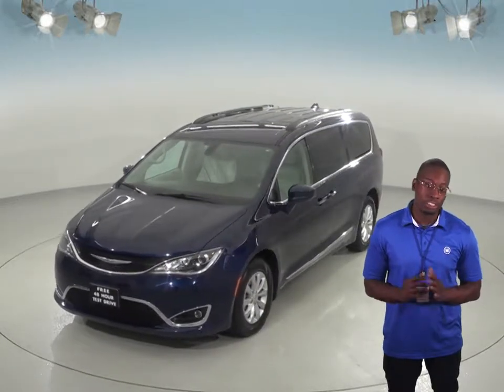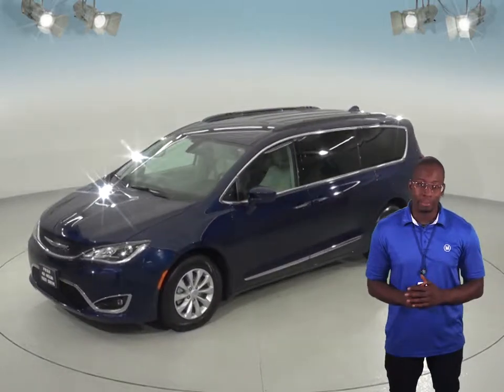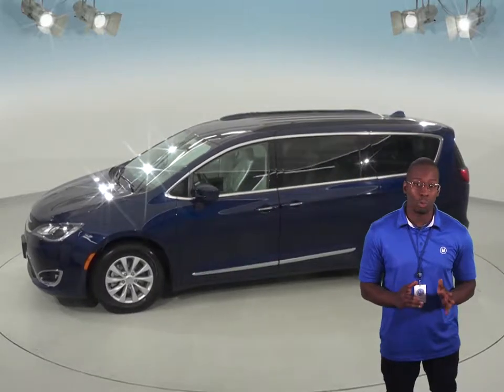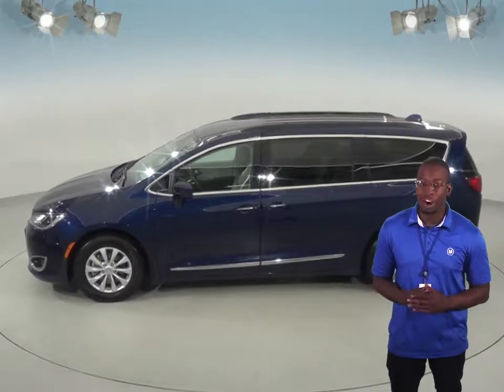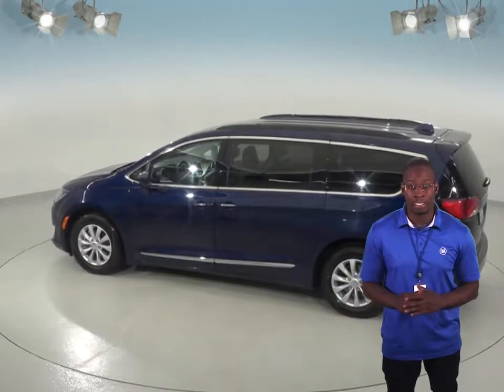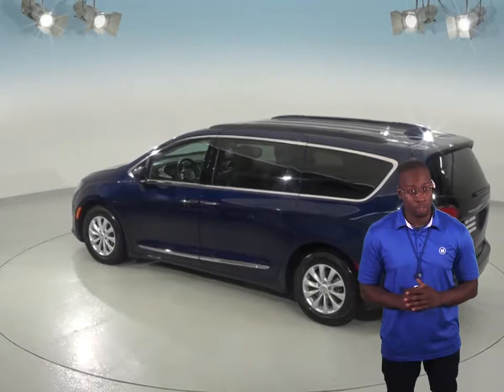Other nice features include the Sirius XM Ready Radio so you'll always be able to keep the music playing on your drive. It also has a Bluetooth system so you'll be able to wirelessly connect your phone to the car. A sunroof in the first and second rows and four heated seats will also make this van a much more enjoyable ride.